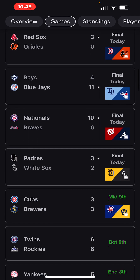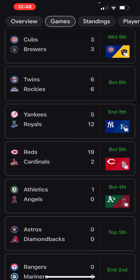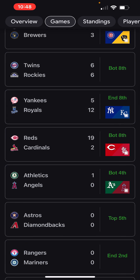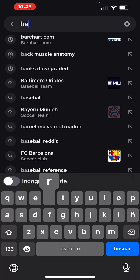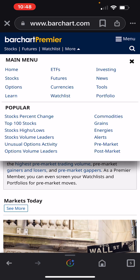We need the Cubs to lose. Wow, it's going to go to the end there. I'm going to go back to Bar Chart, look at a couple of index charts, and call it a night.